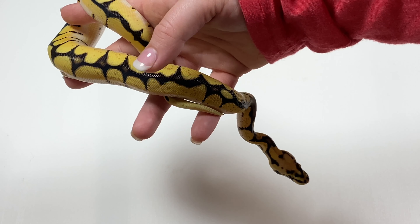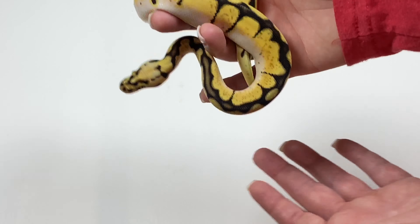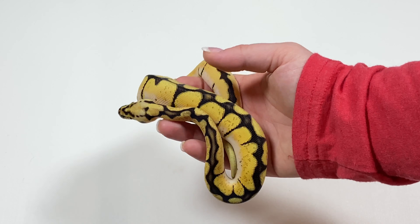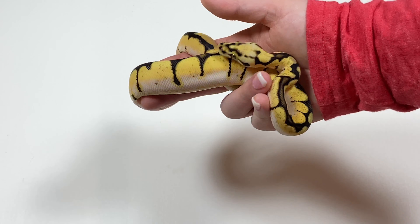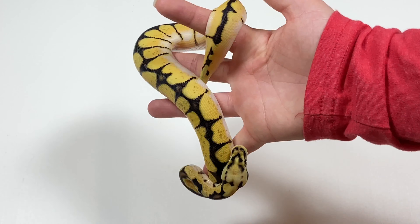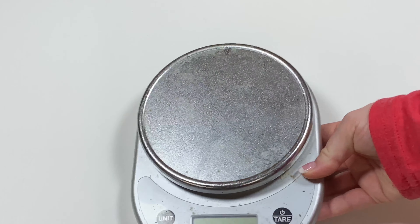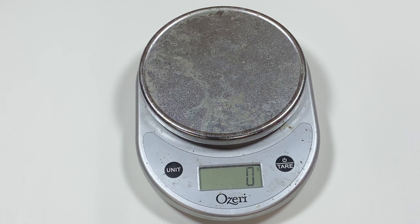This is a dream bee, which is an orange dream pastel spider, and it's 50% het pied. The dad is an orange dream het pied — he is proven. I am waiting on a clutch at the end of April to prove out the female. She's a pastel het pied; it's supposed to be 100% het pied. I am waiting to prove her out.